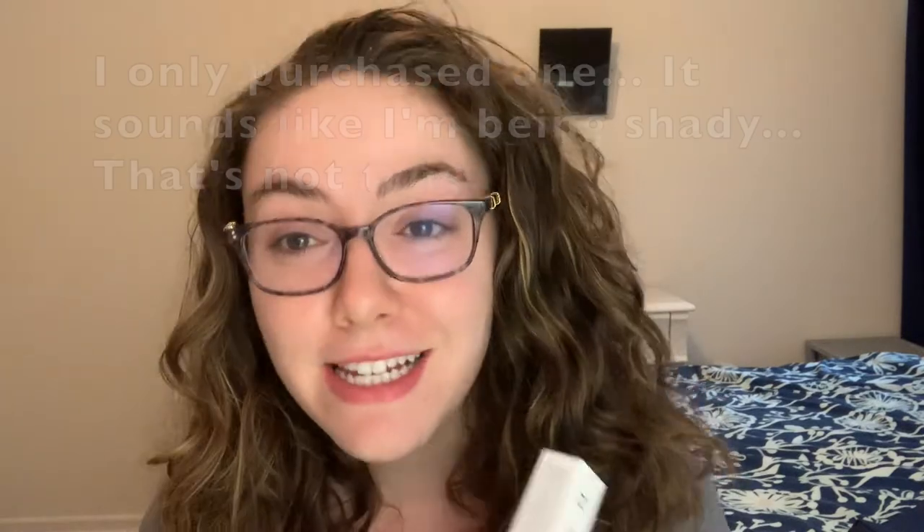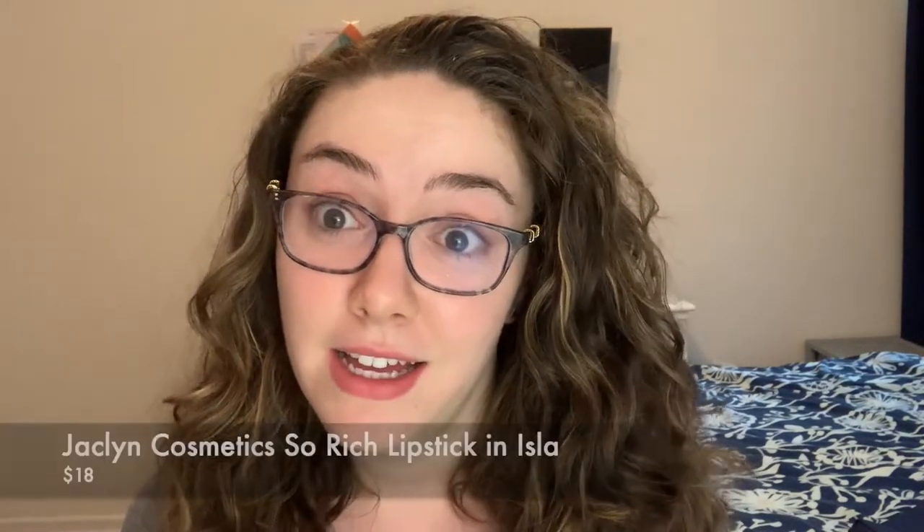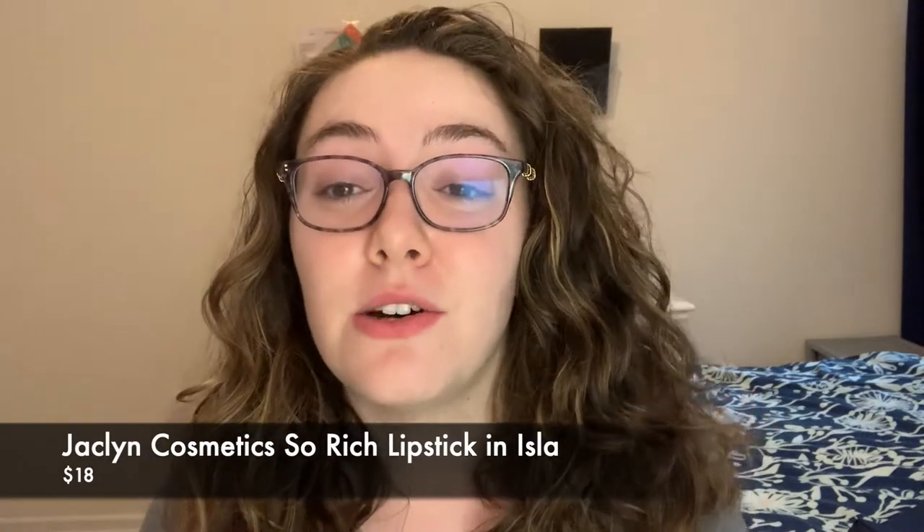I received a singular Jaclyn Hill lipstick in the mail. We all know some of the drama that's going on with that, so I just wanted to put it to the test myself.